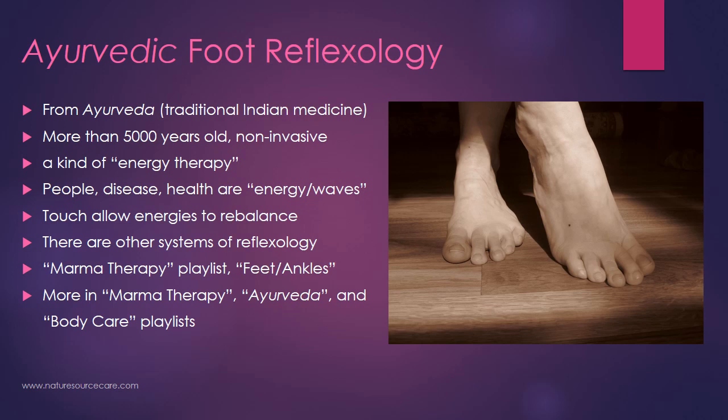Ayurvedic foot reflexology — let's talk about Ayurveda a little bit first. Ayurveda is traditional Indian medicine and it's more than 5,000 years old. What I appreciate about reflexology is that it's non-invasive, which is appreciated by myself as a practitioner and also my patients. It's a kind of energy therapy — there is a physical component to it, but it's also an energy therapy. Besides just pressing and physically manipulating the foot, you're also pressing on energy points that relate to different organs in the body.